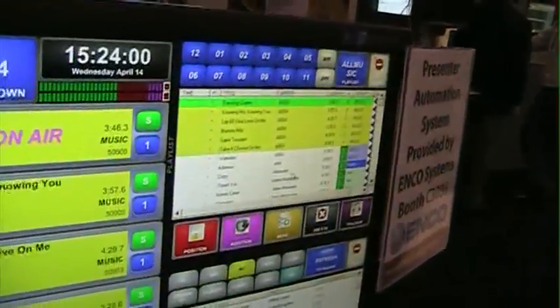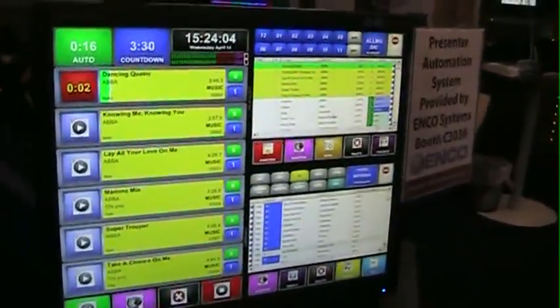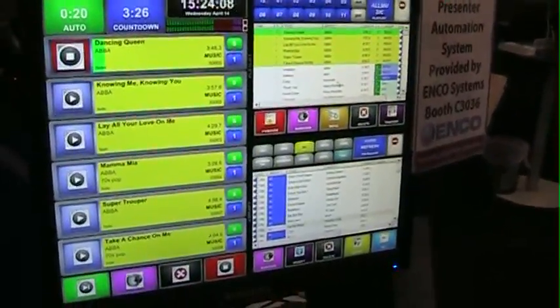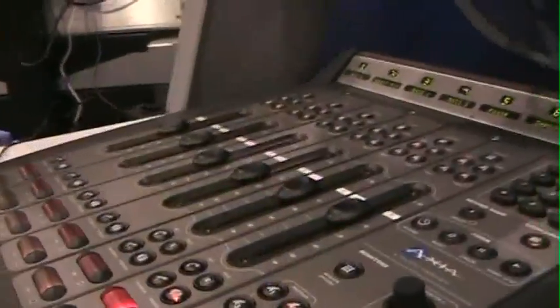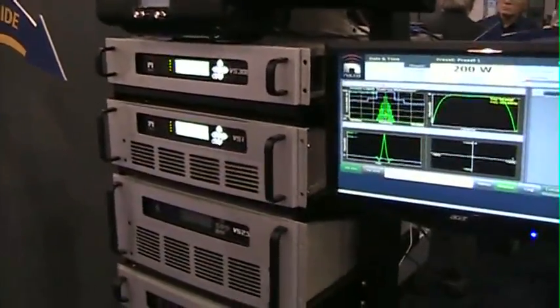And all of this is playing, instead of through a sound card, it's playing through the Axia IP audio driver, through the Axia system. What's really nice about this installation here at Nautel is that not only is the EncoSystem presenter system playing via live wire into the Axia system, it is also playing from the Axia system directly into the Nautel transmitter. So it's literally live wire end-to-end, and we're excited to be a part of it here in the Nautel booth.